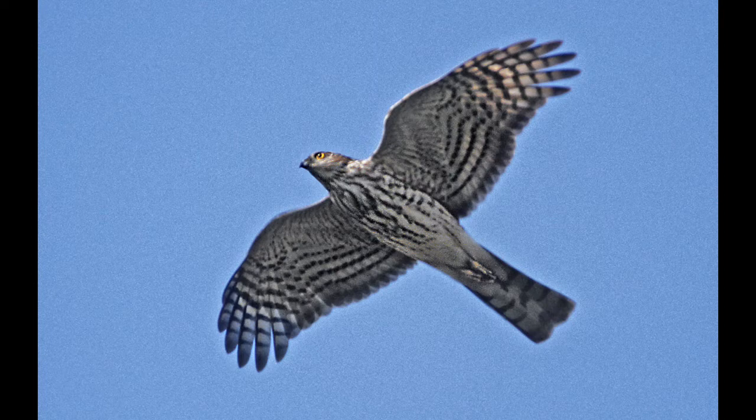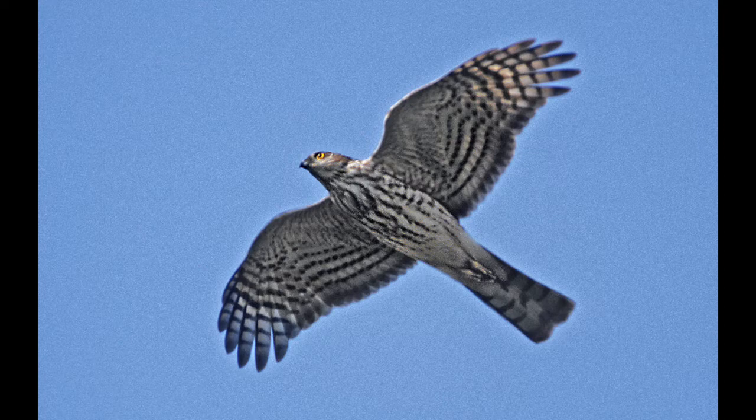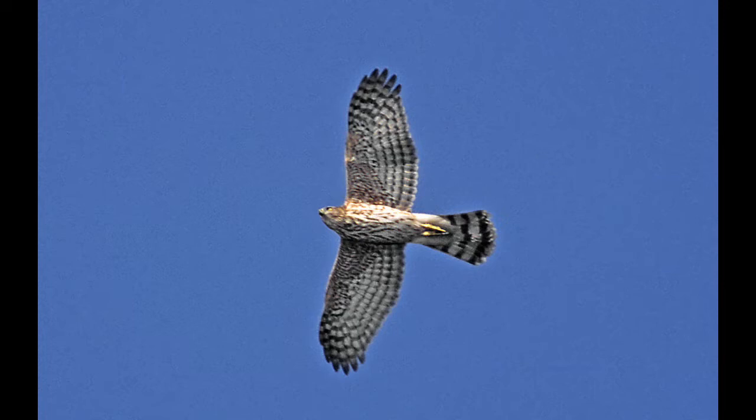In flight, the Sharp-shinned Hawk bows its wings forward — a key field mark. By contrast, the juvenile Cooper's Hawk shows a rounded tail and straight wings, not bowed forward like the Sharp-shinned.